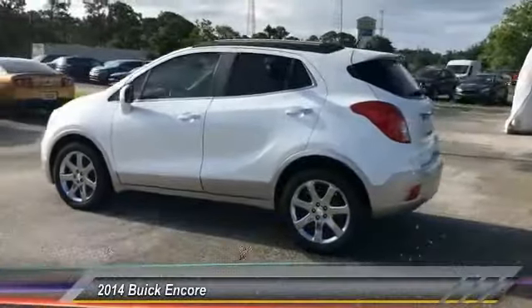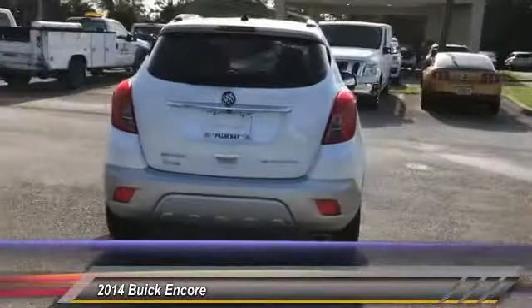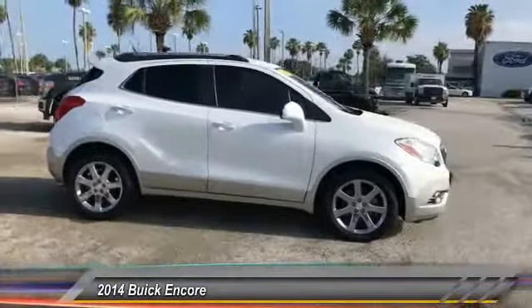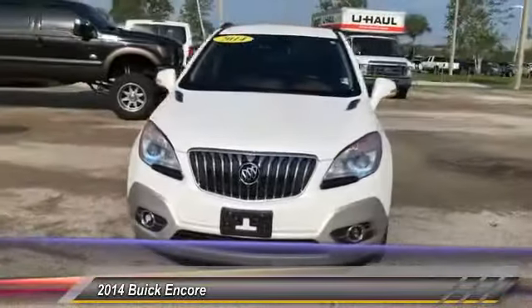The 2014 Encore. The Encore captures Buick's traditional strengths, while demonstrating luxury and style in a petite size. It's amazingly quiet at freeway speeds, and the suspension engulfs pavement imperfections, providing passengers with a pampered ride.